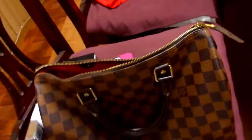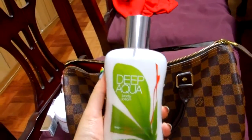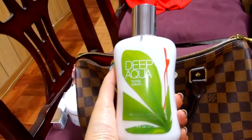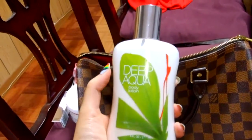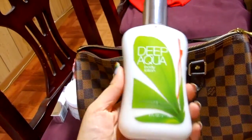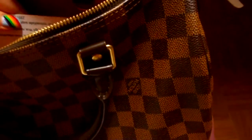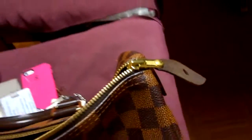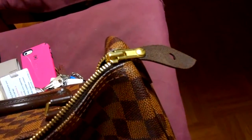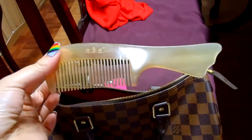Next thing I have is this gigantic lotion. I used to have a small one but I ran out, so I put this one in. This is Deep Aqua — I really like this lotion. I don't know if they still have it, but it smells really nice. Next thing I have is my work badge, which I'm not going to show you. And then I have a comb — my mom got this for me too. It's really nice.